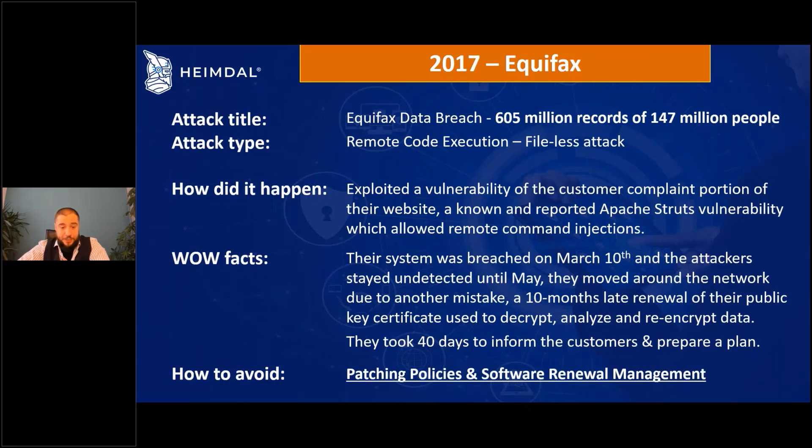So how could we avoid such an attack? Two major components, also available in the Heimdall patching program: patch policies — very important and mandatory — and software renewal management. You need to keep track in a centralized location, visible to IT staff, of what licenses need to be renewed and when. You can do this with Heimdall's patching, including extended and custom patching.